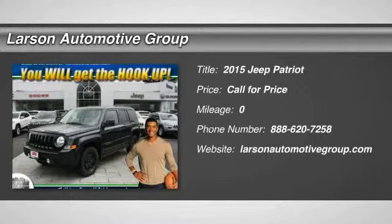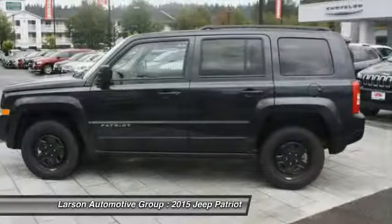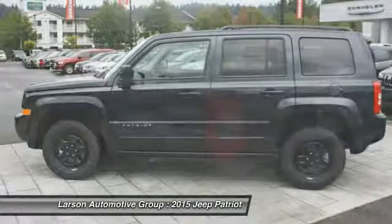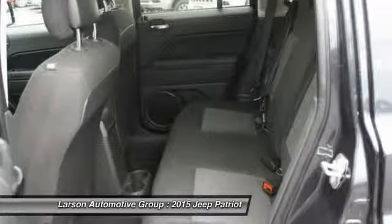The 2015 Patriot. The Jeep Patriot is unmistakably a Jeep. It looks like a cross between a Jeep Liberty and Jeep Compass, or maybe a three-quarter scale version of the big Jeep Commander. The Patriot has plenty of room inside for any size family.